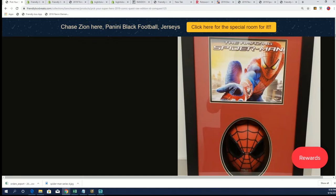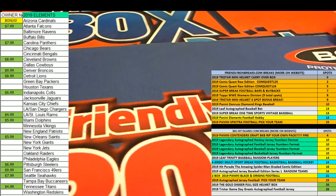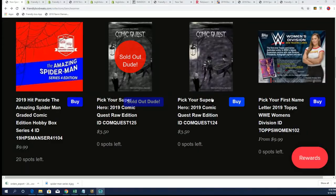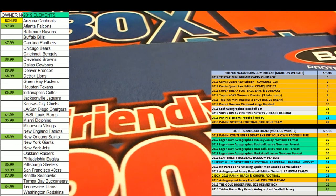Congratulations, Stephen K., with your hit in the 2019 Comic Quest raw edition. That was 125, and 124 is actually getting ready to go — that just sold out. We're going to do 124 right now. 124 is coming up.